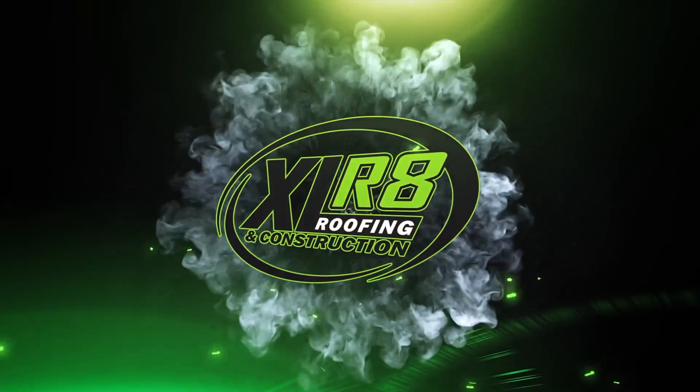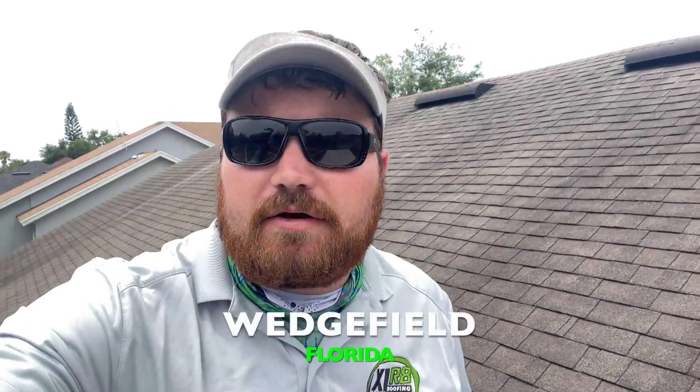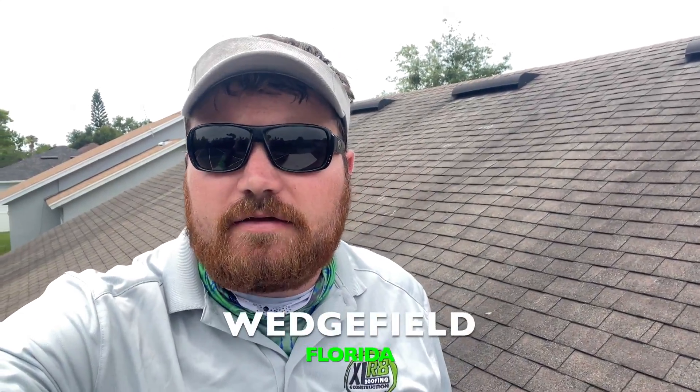What's up, guys? This is Justin with Accelerate Roofing. We're out here in beautiful Wedgefield, Florida today. A client asked us to come out — their insurance advised that they are going to not be renewing their policy based on the condition of the roof. They called us out and needed to do an evaluation.